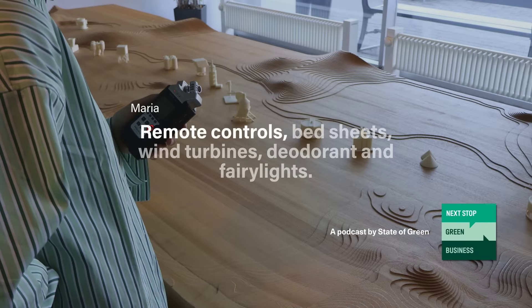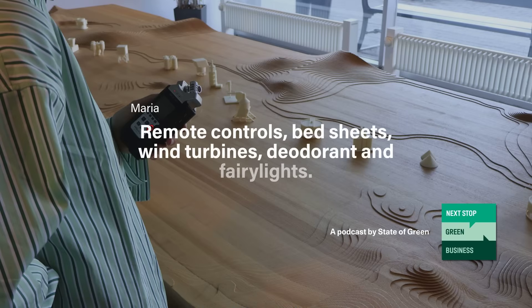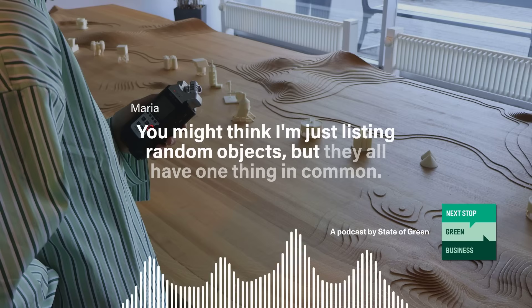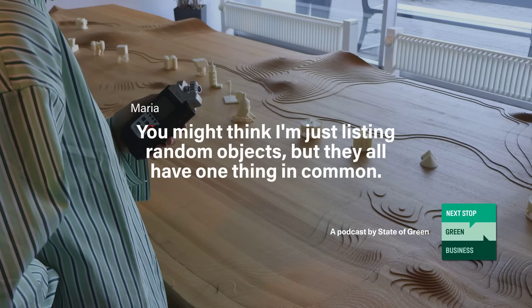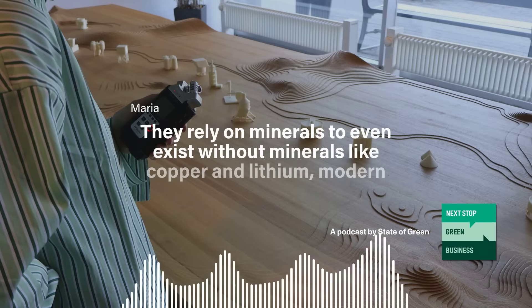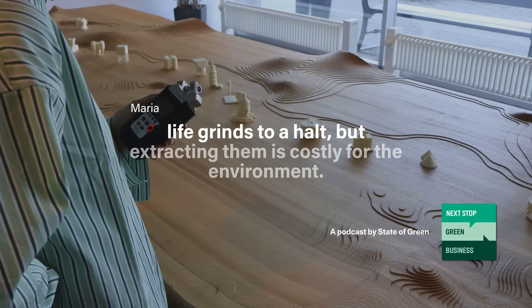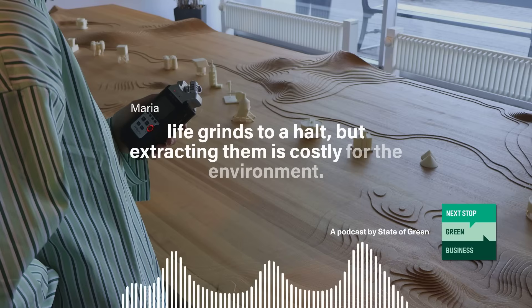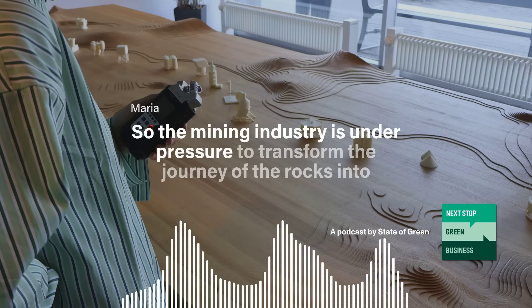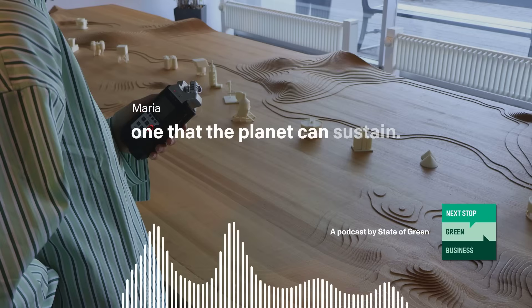Remote controls, bedsheets, wind turbines, deodorant, and ferulites — you might think I'm just listing random objects, but they all have one thing in common: they rely on minerals to even exist. Without minerals like copper and lithium, modern life grinds to a halt. But extracting them is costly for the environment, so the mining industry is under pressure to transform the journey of the rocks into one that the planet can sustain.